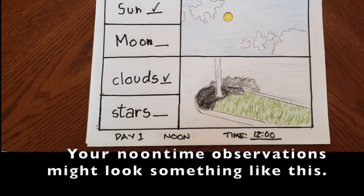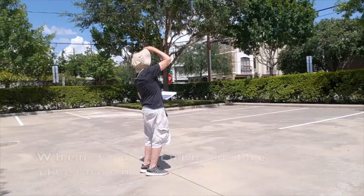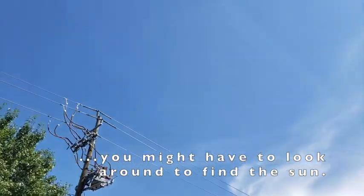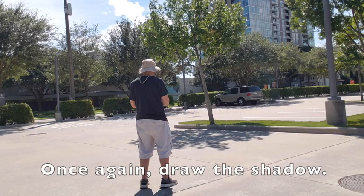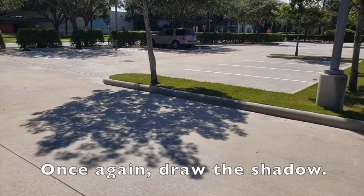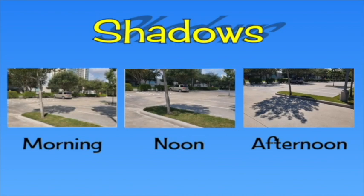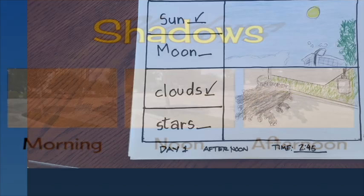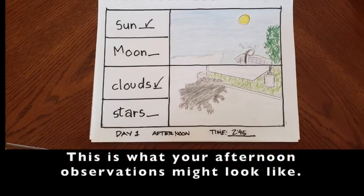Your noontime observations might look something like this. When you return in the afternoon, you might have to look around to find the sun. Once again, draw the shadow — how is it different than it was in the morning or at noon? This is what your afternoon observations might look like.